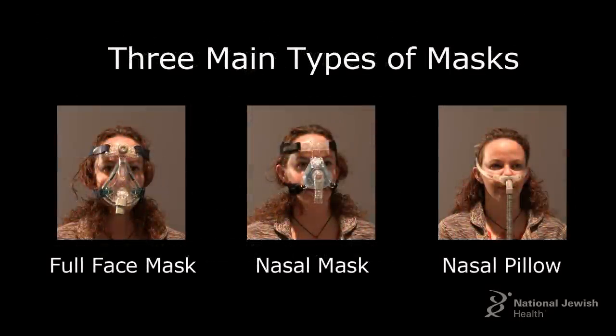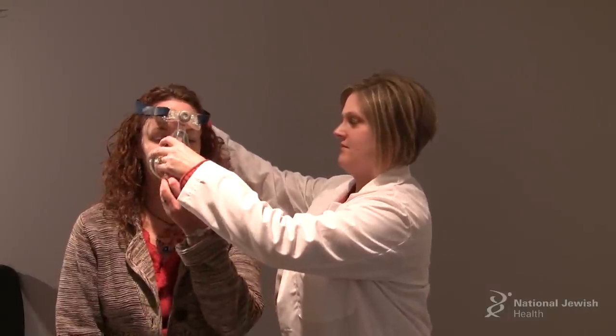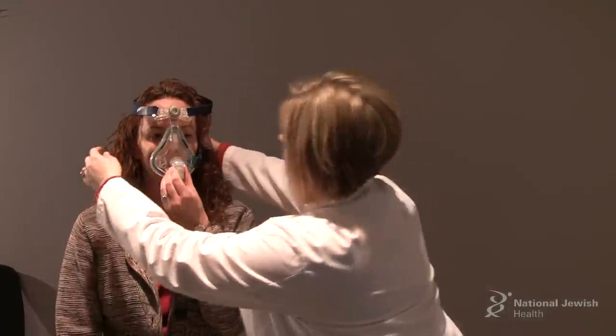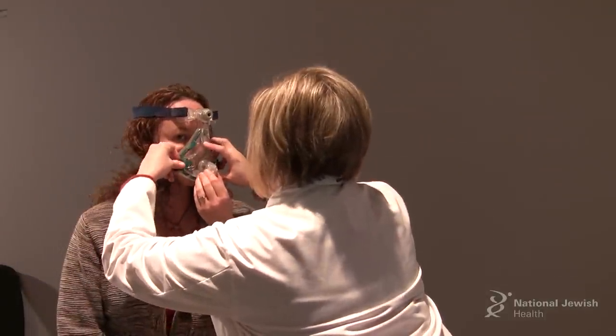There are three main types of masks: full face masks, nasal masks, and nasal pillows. Full face masks are the largest masks available — they cover the mouth and the nose. They are good for mouth breathers, people that have trouble with sinus congestion and allergies, or people that have nasal blockage because of a deviated nasal septum, which means they have a crooked nose.